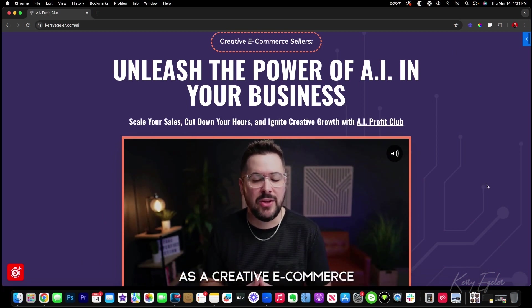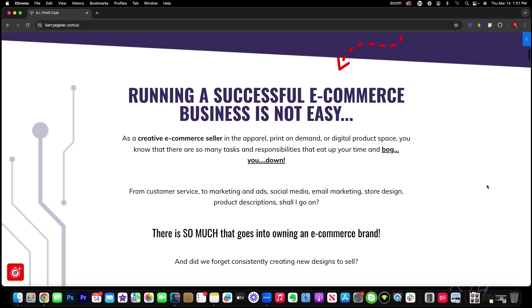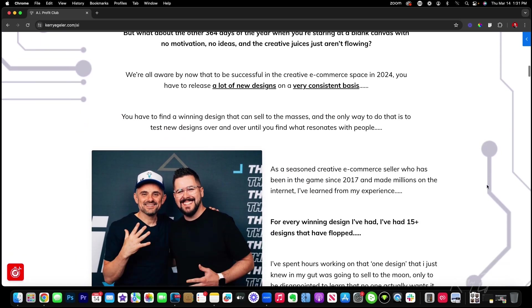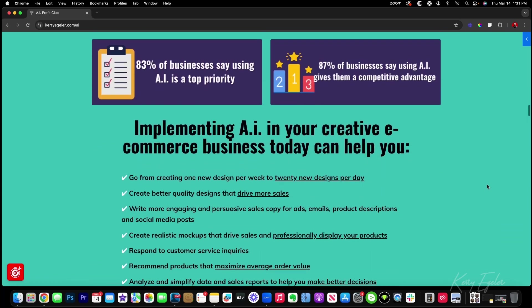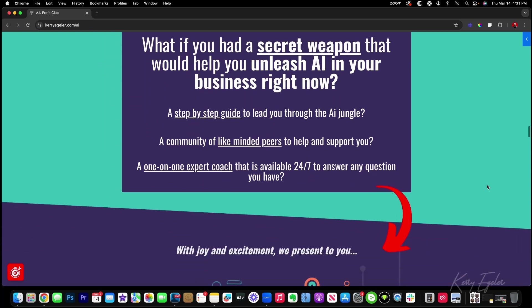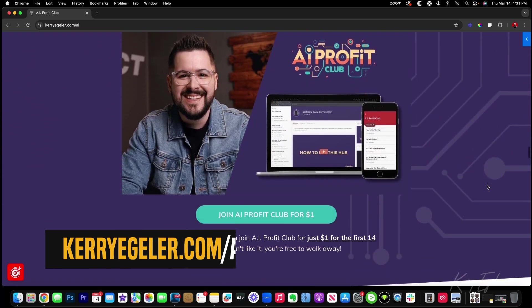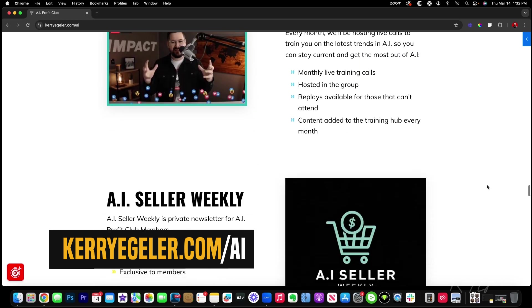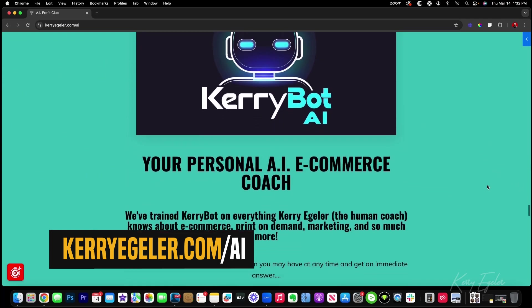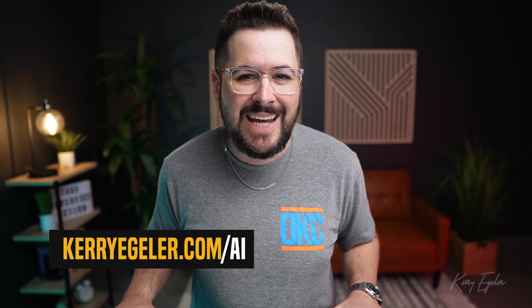Do you want to use AI in your creative e-commerce business to get way more done, grow your sales, and save a ton of time and money? I want to invite you to join our recently launched next generation training program and community called AI Profit Club. Inside AI Profit Club, you'll get access to tutorials, training, tips and strategies on how to get the most out of AI in your e-commerce business. You'll also join our community of like-minded e-commerce entrepreneurs. There's so much more included, so go check it out at the link in the description or at kerryegler.com/AI. Right now we have a 14-day trial for just $1 so you can try it for yourself.